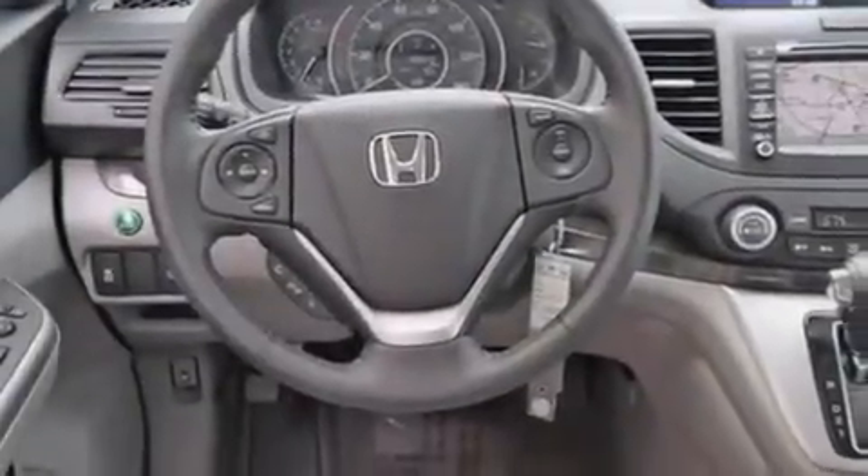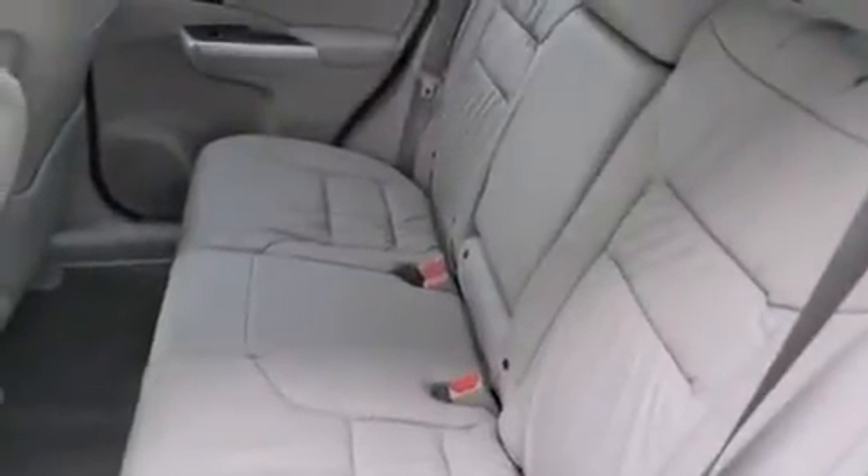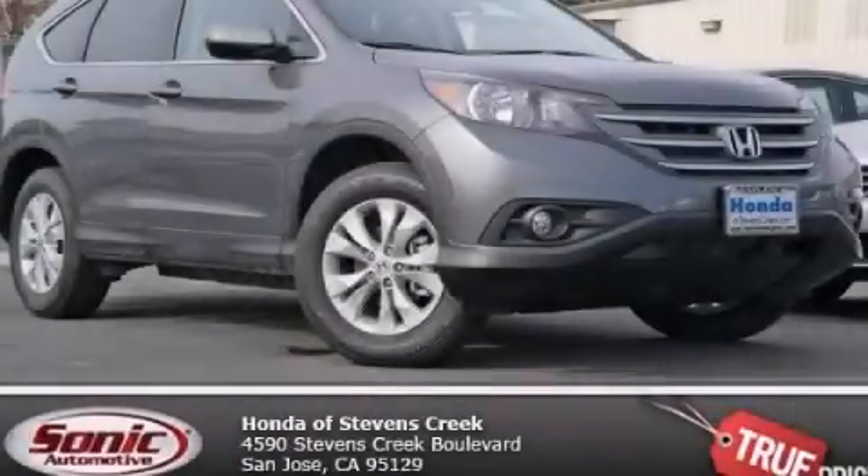The heated seats can warm you up in seconds, keeping you and your passengers comfortable the whole trip. With an EPA estimated rating of 30 miles per gallon on the highway, fuel efficiency does not take a back seat. Stop by today and test drive this automobile for yourself.